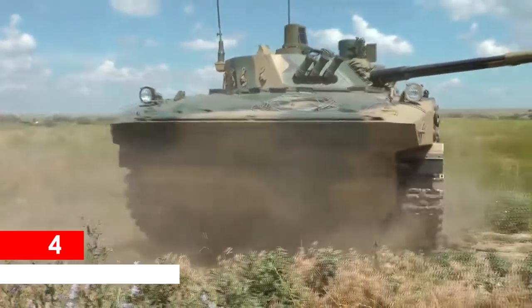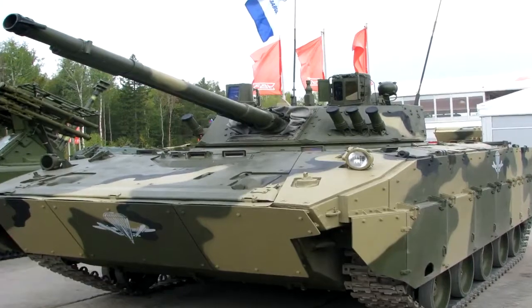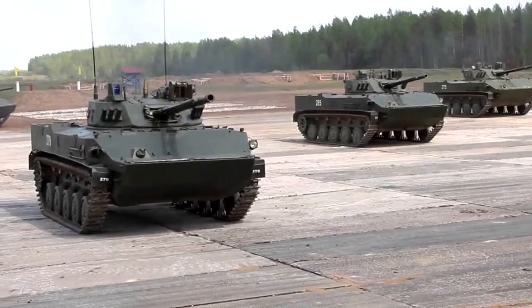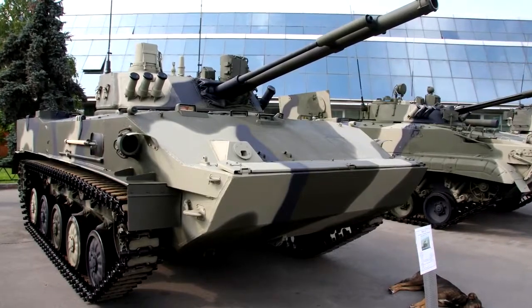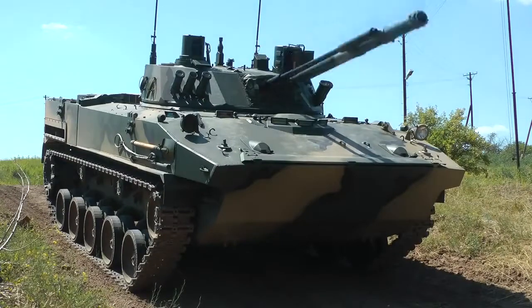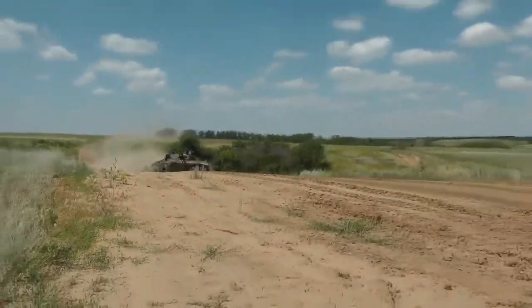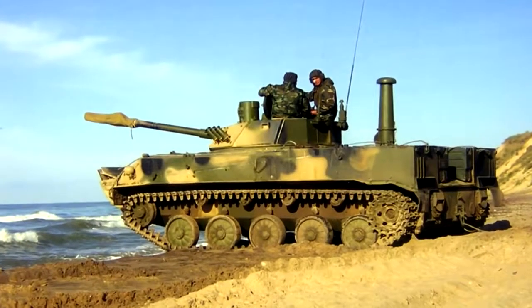BMD-4. If you happen to be in Russia during the zombie apocalypse and you're close to a military base, you could get your hands on a BMD-4 armored fighting vehicle and take the fight back to the undead — or at least leave where you are without anything stopping you short of a tank. This armored personnel carrier would be a perfect anti-zombie weapon with its 100mm rifled cannon gun and 30mm autocannon to liven up the party. It also has two secondary machine guns, and its water-cooled 500 horsepower engine gives you plenty of getaway power.